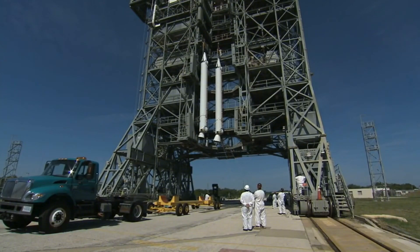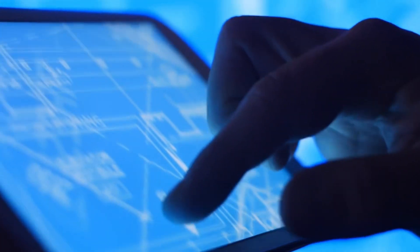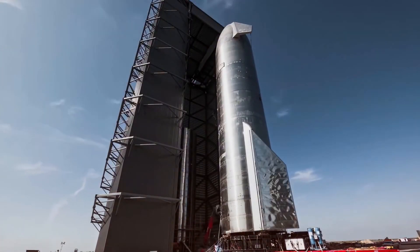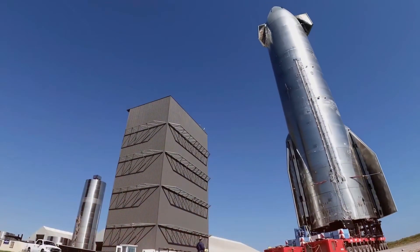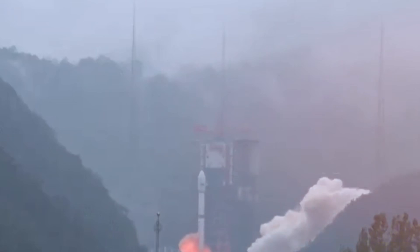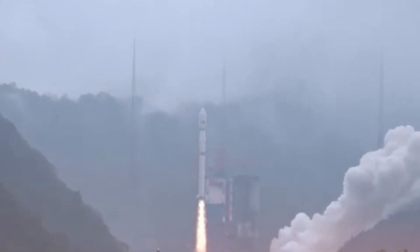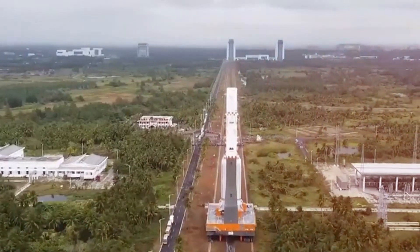This isn't just copying — it's a recognition that SpaceX's approach to engine clustering offers optimal performance and redundancy. The structural design choices are equally fascinating. Both rockets utilize stainless steel construction, a material choice that raised eyebrows when SpaceX first announced it for Starship. But China's engineers reached the same conclusion: stainless steel offers the perfect balance of strength, heat resistance, and cost-effectiveness for a reusable spacecraft.